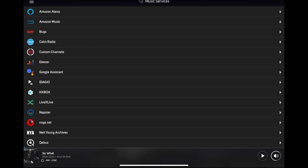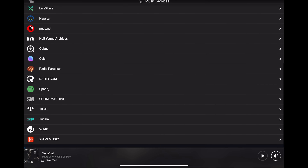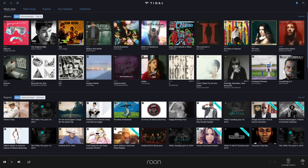Bluesound supports the usual streaming services plus a whole host of others, some of which I've never heard of. It can work as part of a multi-room, multi-zone music system either directly through BluOS or as part of the Roon music management software. If you subscribe to the Roon service, it can function as a Roon endpoint.